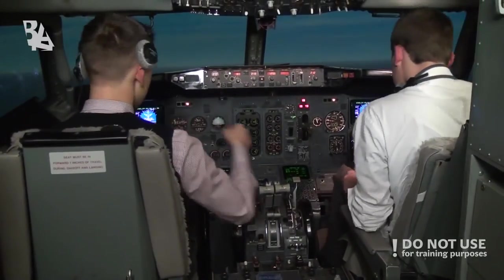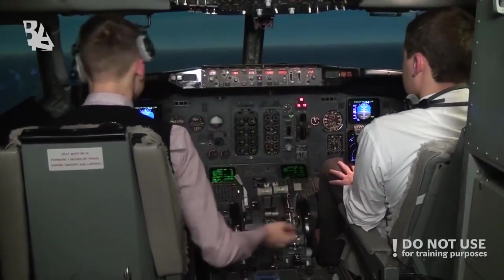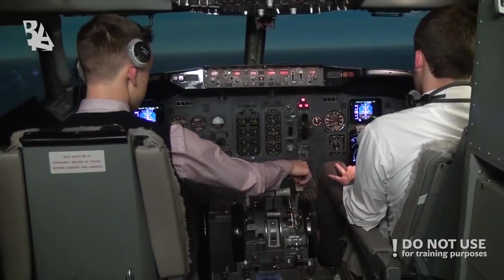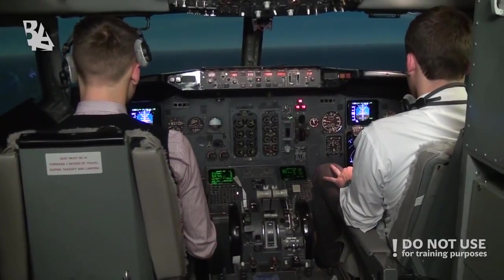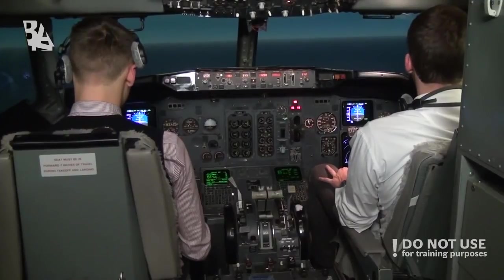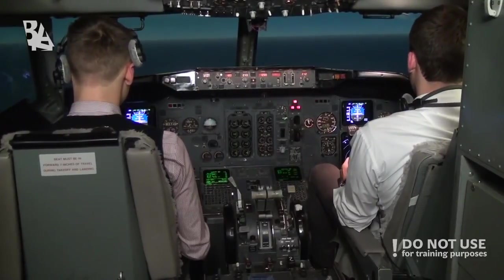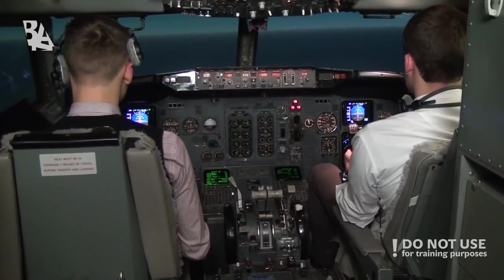We are currently left of the VOR. Speed check. Flaps 5, flaps 5 set. Speedbrake extending. Disengaging autopilot. Auto-throttle disengaged and we are continuing.